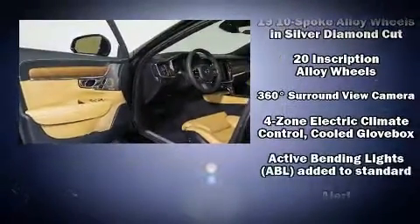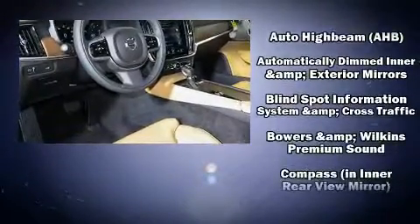Audio features include a CD player with MP3 capability and 19 speakers, yielding a symphony-like audio experience.